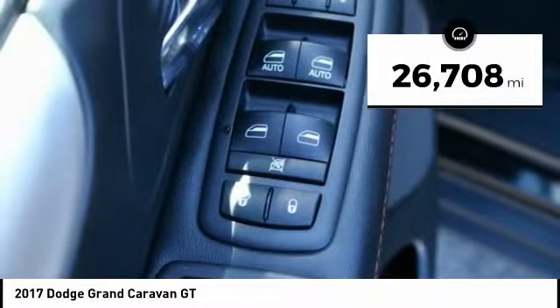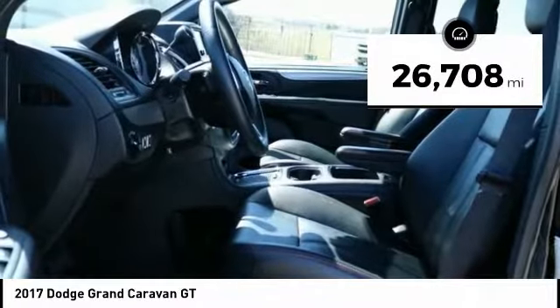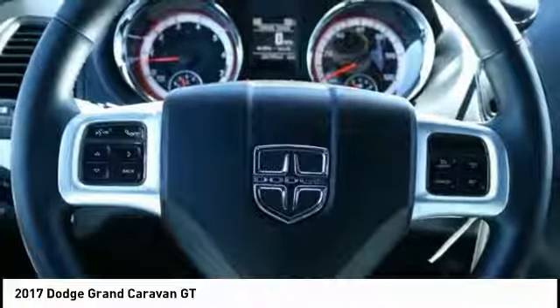This vehicle has less than 30,000 miles. Here are some of this vehicle's great options: power passenger seat,